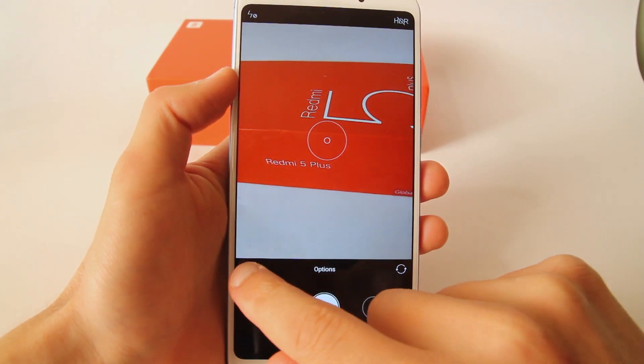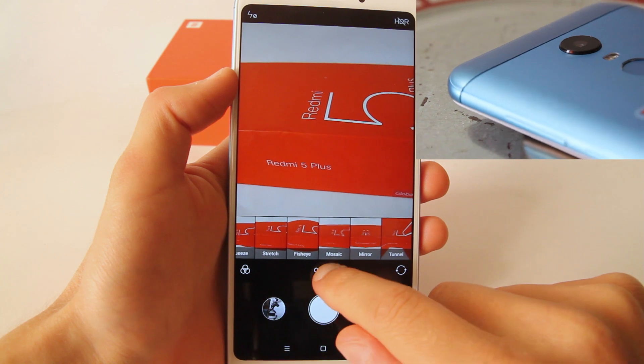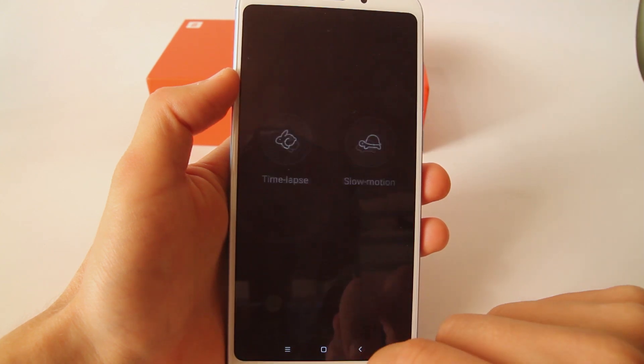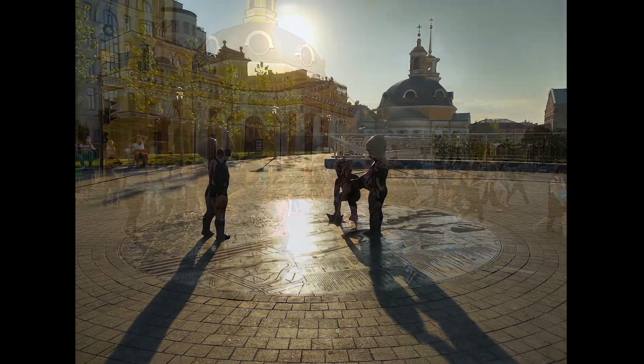The phone has a 12MP rear camera and a 5MP front camera. The only thing I don't like is that the rear camera sticks out of the phone body, so it may get scratched over time. Video and photo quality is pretty good. Here you may see some samples.